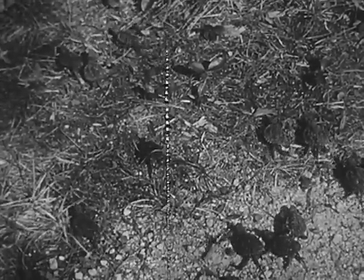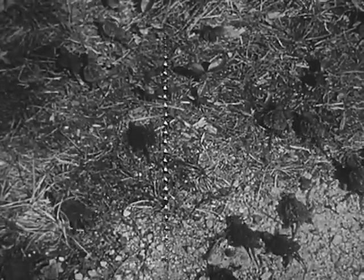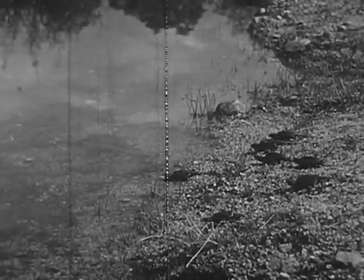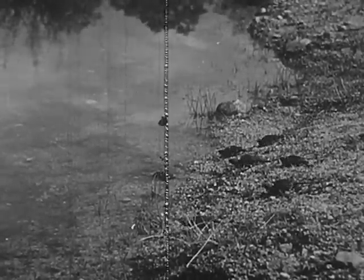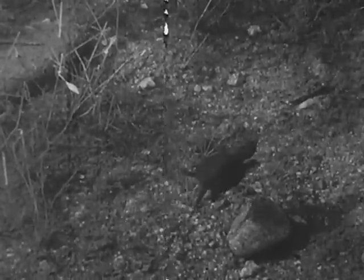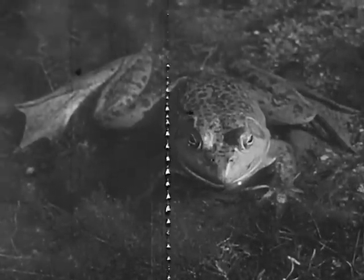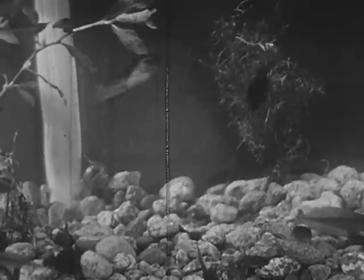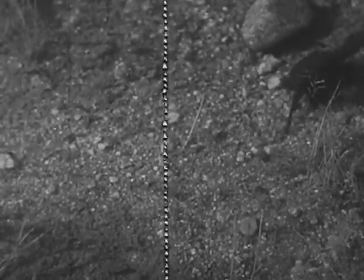There seems to be an urge to get to water. After a few days, some of the young snappers have found their way to the pond. Usually the young snappers do not eat until they get into the water. A bullfrog sitting quietly nearby is not disturbed by the tiny snappers. There are also many bullfrog tadpoles in the pond.